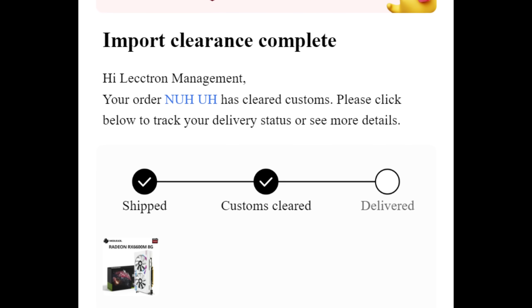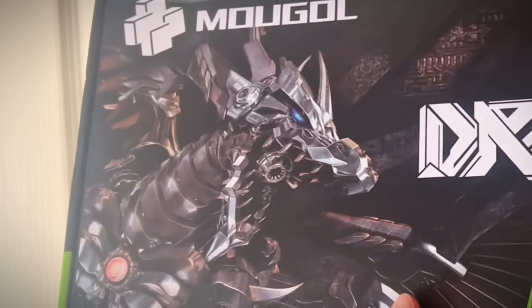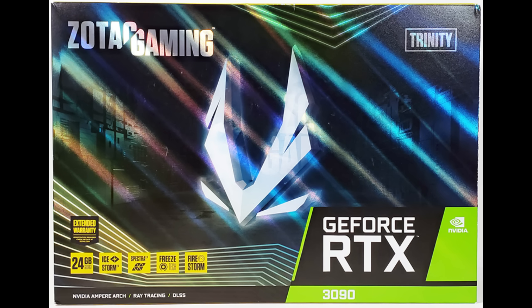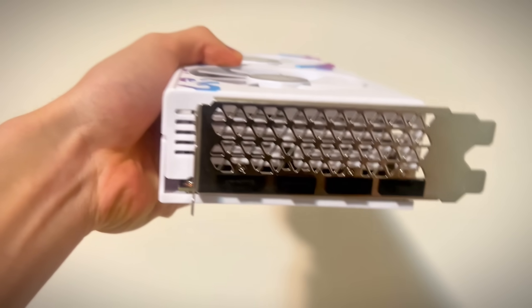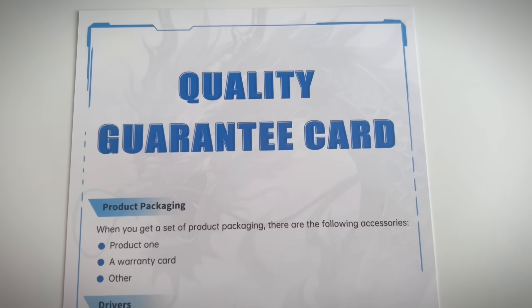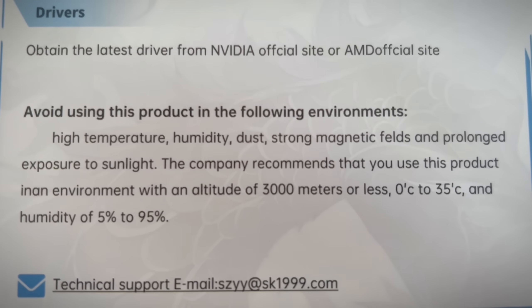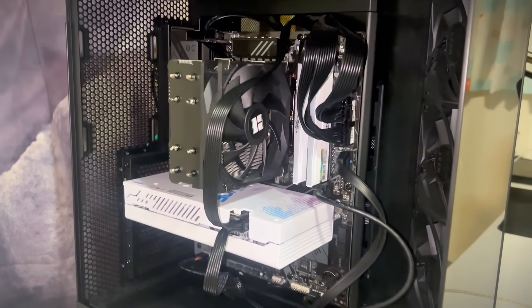It is now September 14th and we got the alert that the package finally cleared customs. We finally got the Moogle! The box looks incredible - I didn't think I ordered a Transformers toy. This GPU is about to fight the Decepticons. The box directly rips off NVIDIA's aesthetic. The GPU itself is sticky though - why is it sticky? It also has plugs in the ports. They have a quality guarantee card which guarantees anything except quality. It says to obtain the latest driver from the NVIDIA or AMD official site, and you can't use it in strong magnetic fields, prolonged sunlight, or altitudes above 3,000 meters.